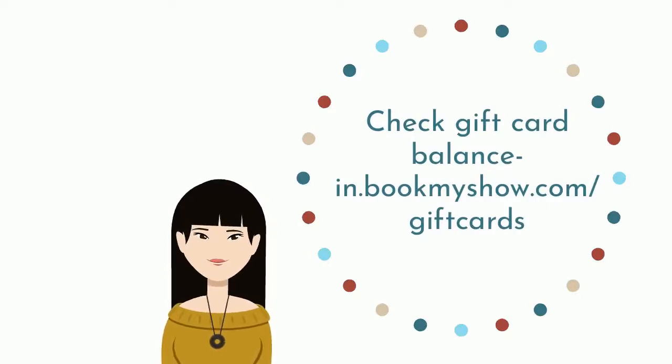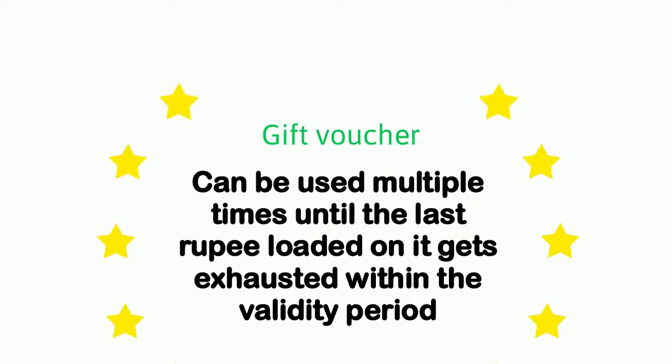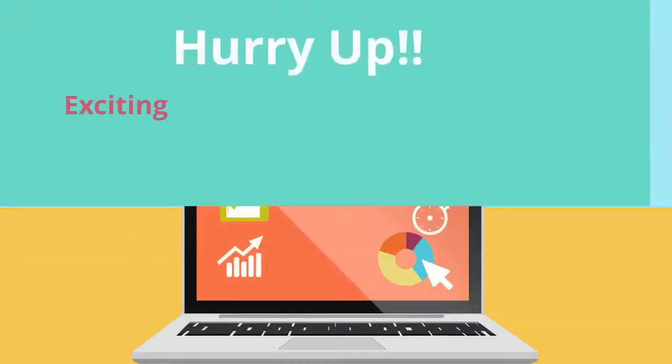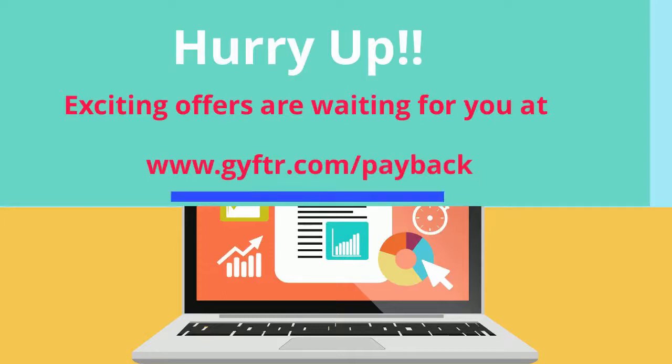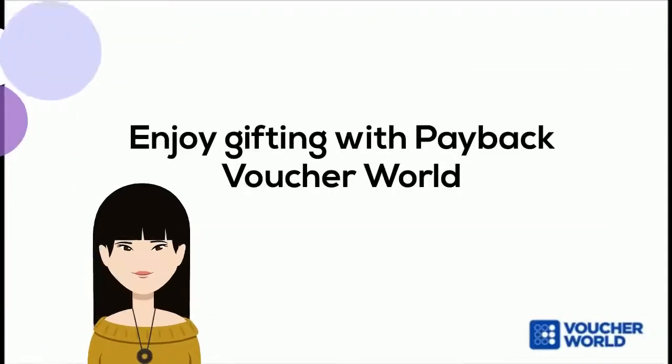The gift voucher can be used multiple times until the last balance loaded on it gets exhausted within the validity period. You may also give these vouchers to your friends and family, as they are easily transferable via SMS and email. Hurry up — exciting offers are waiting for you at www.gyftr.com/payback. Enjoy gifting with the Payback voucher world!